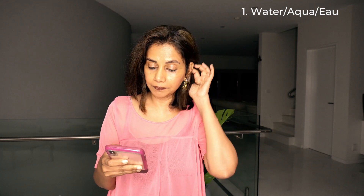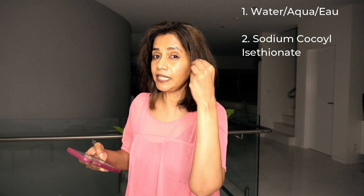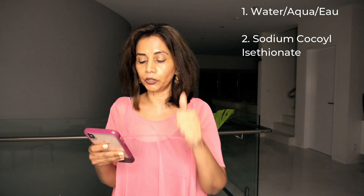The second ingredient is sodium cocoyl isethionate. This ingredient is not very harsh on skin — it cleanses the skin and rinses away all the oil and dirt. That's a tick, because this product is for oily skin. Oily skin has a lot of sebum secretion on the face, which accumulates in pores and can lead to acne-prone skin. Sodium cocoyl isethionate rinses away all the oil and dirt without being too harsh.